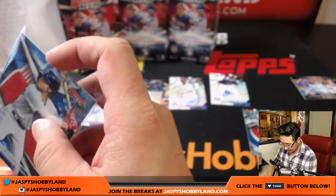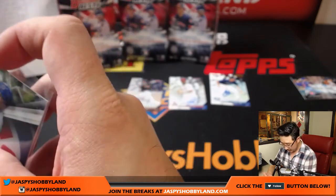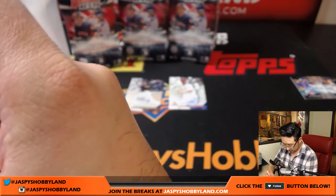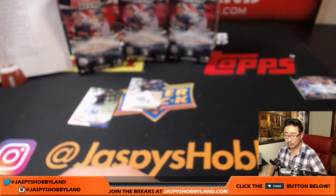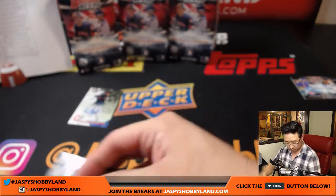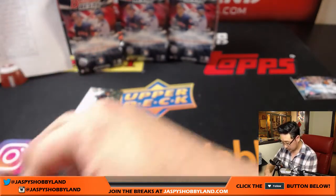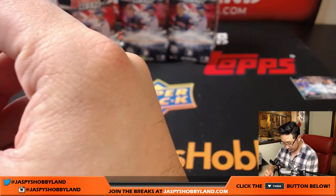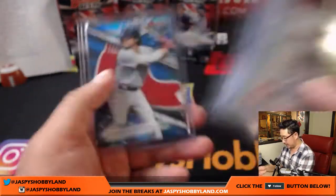Three more boxes to go, and then Immaculate Collegiate Football should be filled up by the time I finish this break. This 2016 set is cool because you start to see which of these younger prospects have started creeping into the ranks — it's a pretty nice one.